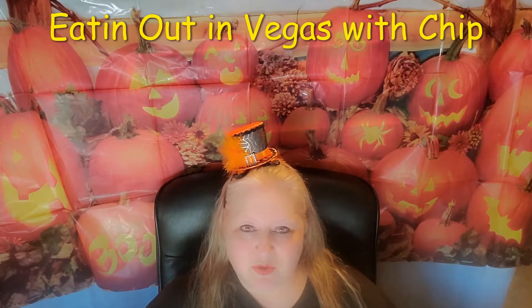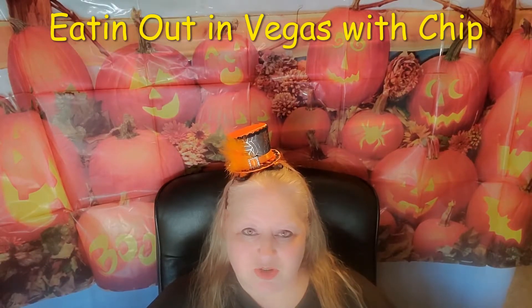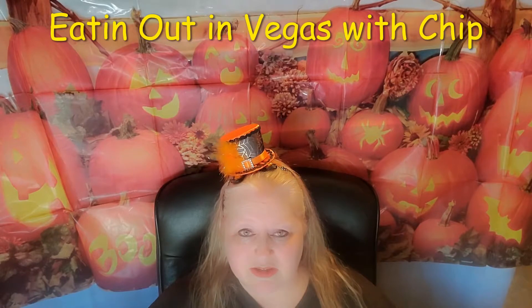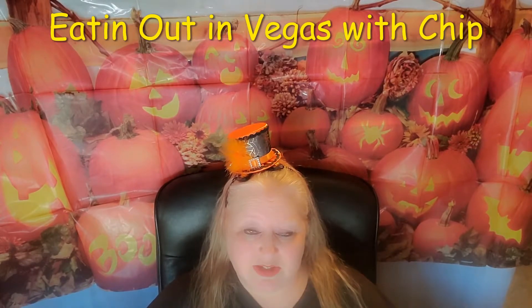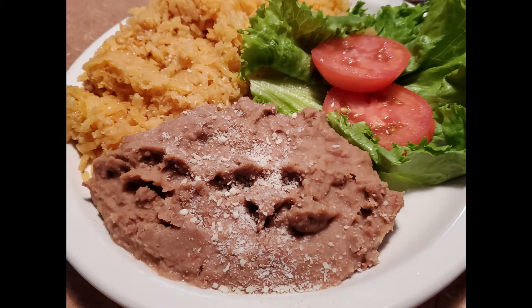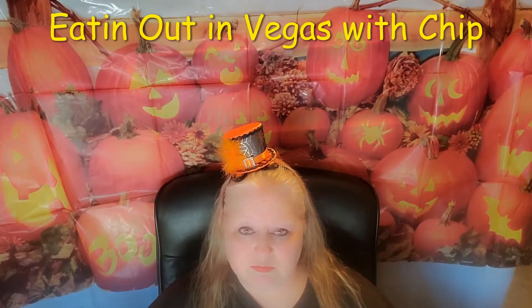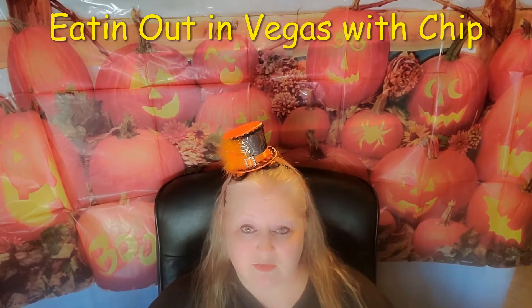The corn tortillas for fajitas — to me, if you're going to use those, you might as well just call it a taco, because that's pretty much what it was. But they were good; no problem with that. It comes with rice, which was average, and refried beans — also average, nothing that really stands out, just typical. The fajita part was the star of the dish, and like I said, it had a very good flavor.